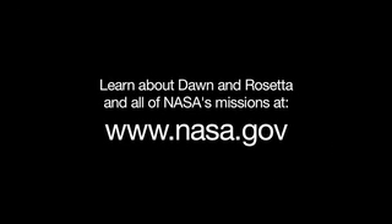You can see the latest on the Dawn and Rosetta missions and all of NASA's missions at www.nasa.gov. That's all for this month. I'm Jane Houston Jones.